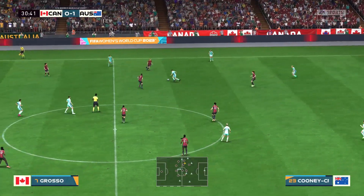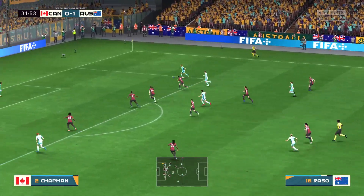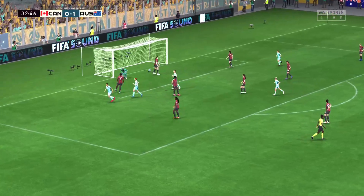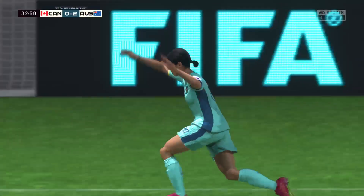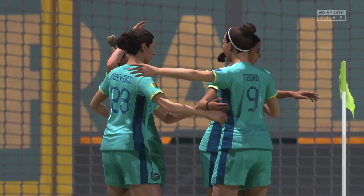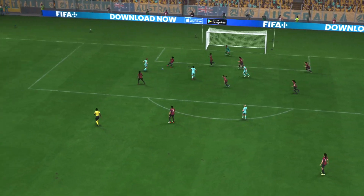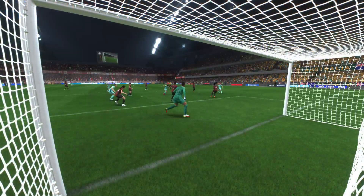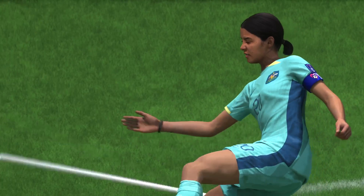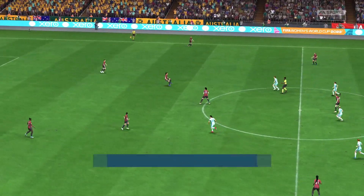Hayley Rasso. Cooney-Cross — might be dangerous. There it is! Two to the good now, and that gives them a buffer. Here you can see it again — good run, great strength and a composed finish under pressure. That's a top-class goal. So back on the way with the lead standing at 2-0.